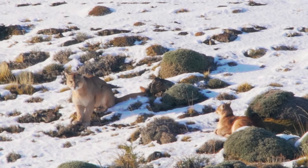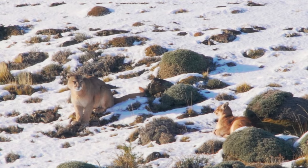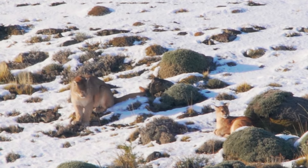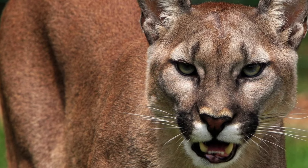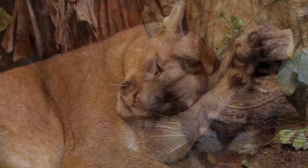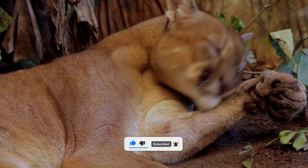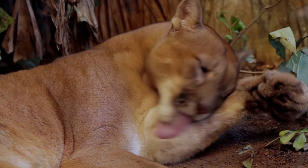One of the most interesting aspects of pumas is their relationship with humans. Pumas have coexisted with humans for thousands of years, and they have been revered and feared by many cultures. Some Native American tribes considered pumas as symbols of power, courage, and wisdom, and they believed that pumas could protect them from evil spirits. Other tribes viewed pumas as enemies, and they hunted them for their fur and meat. In some cases, pumas were also hunted for sport or as pests, as they sometimes attacked livestock or pets.